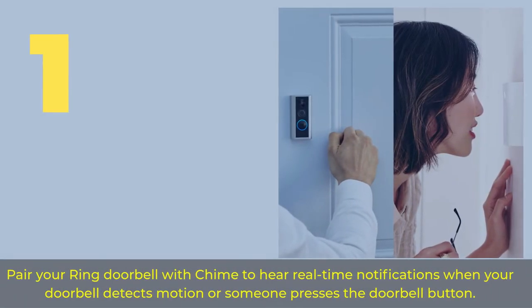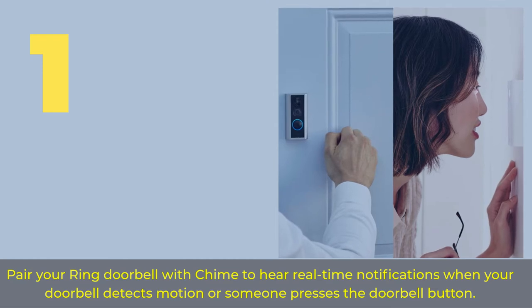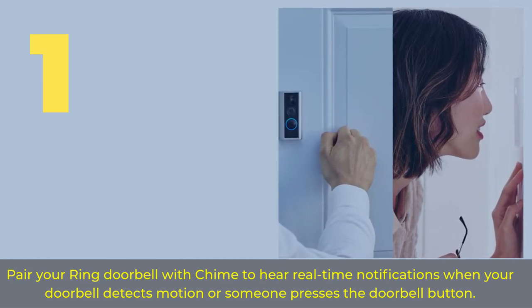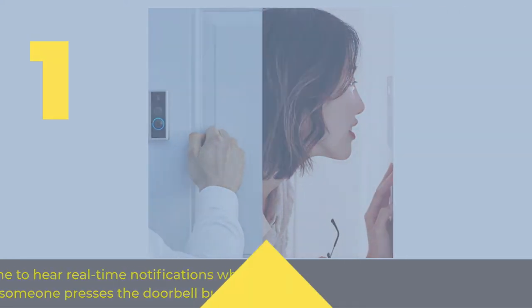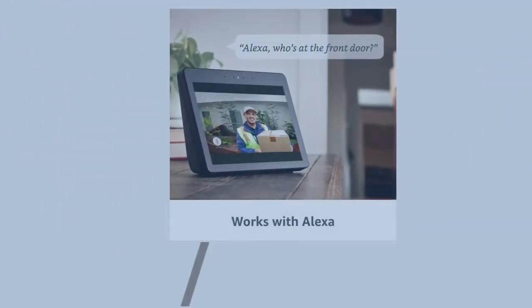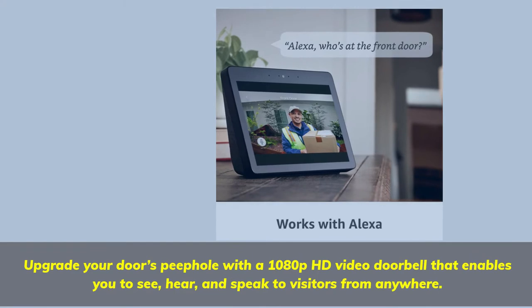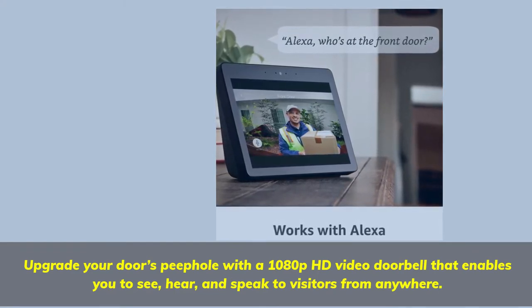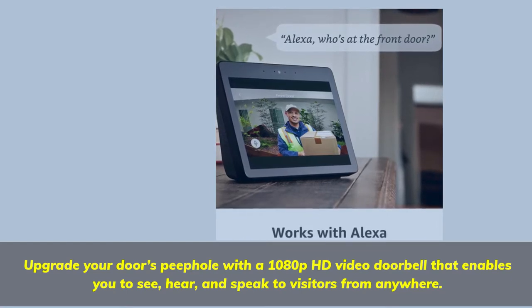Number 1. Pair your Ring Doorbell with Chime to hear real-time notifications when your doorbell detects motion or someone presses the doorbell button. Upgrade your doorbell with a 1080p HD video doorbell that enables you to see, hear, and speak to visitors from anywhere.